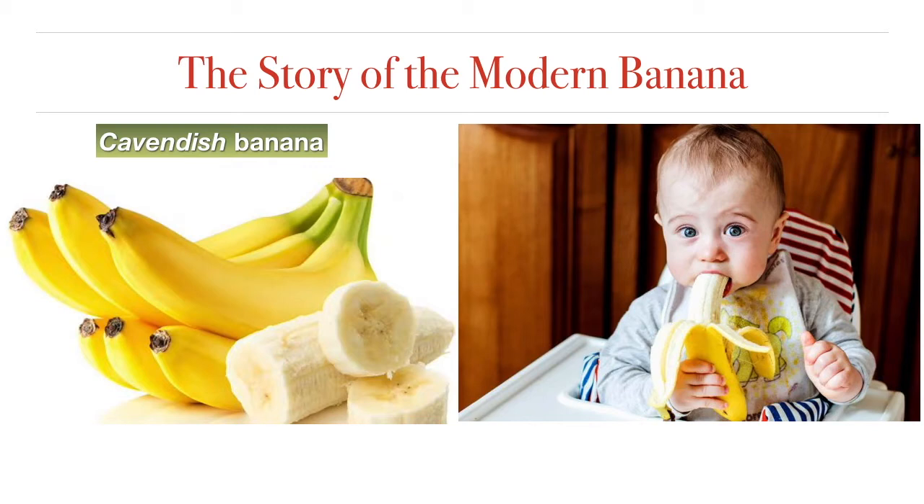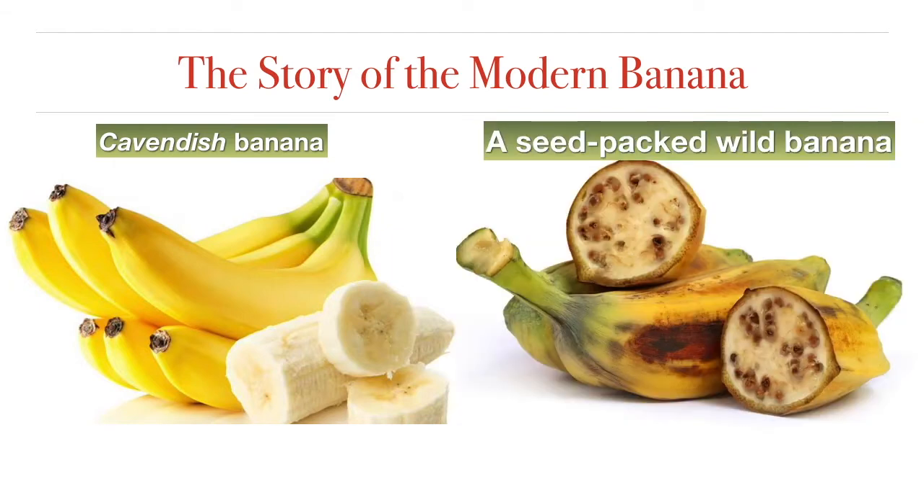So why are bananas clones? Well, let's think for a minute about how we get plants — we need to plant seeds. Seeds grow in the part of the plant that becomes the fruit, but bananas have no seeds, so you cannot grow new bananas using the bananas that we eat. Wild bananas do have seeds, but as you can see in this picture of a wild banana with seeds, this would be very difficult to eat. So through the process of domestication, people found a way of developing seedless bananas.